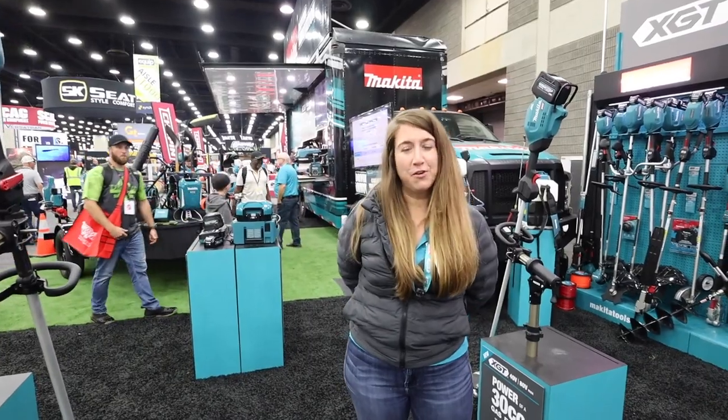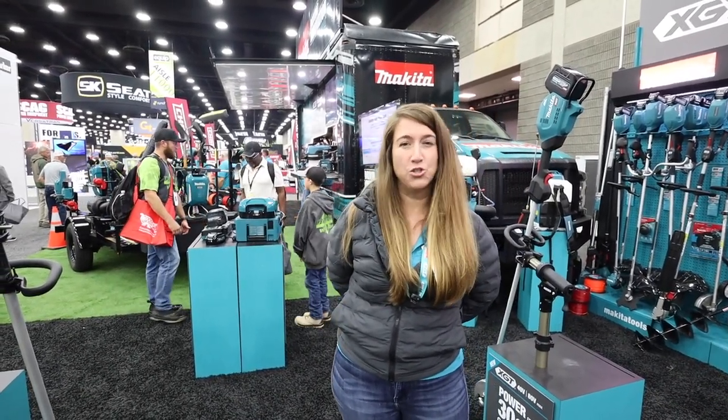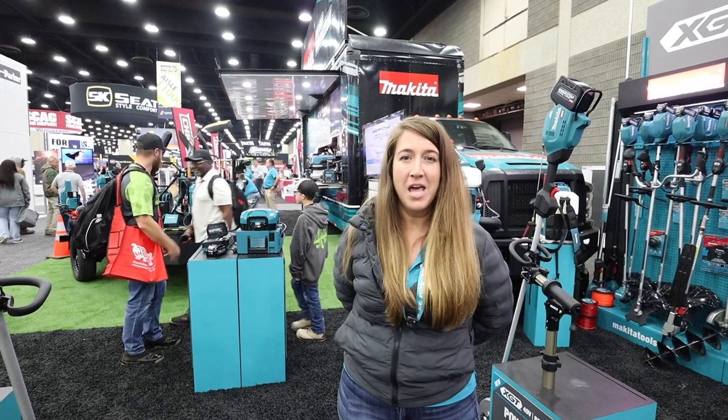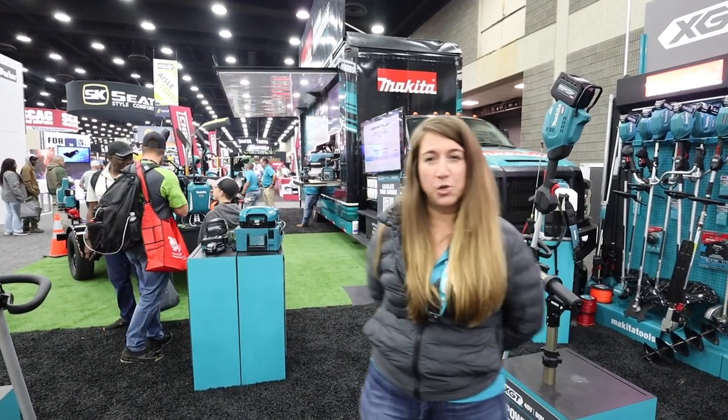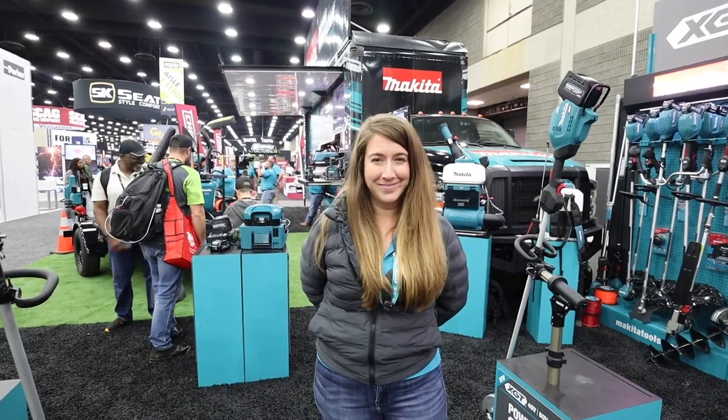Thank you so much for joining me in the Makita booth today. We're really excited to be here celebrating our quality, durability, and engineering. We're excited to be back here next year with new products. If you have any questions on what you saw today, reach out to Mark.